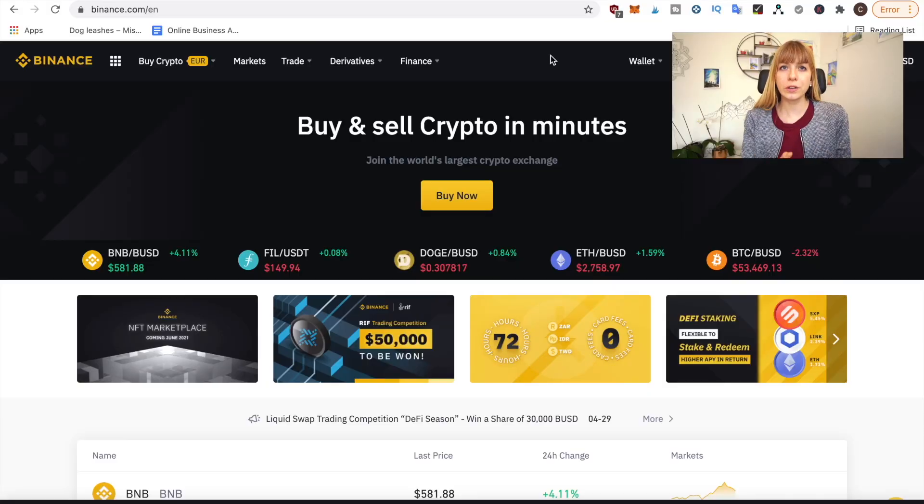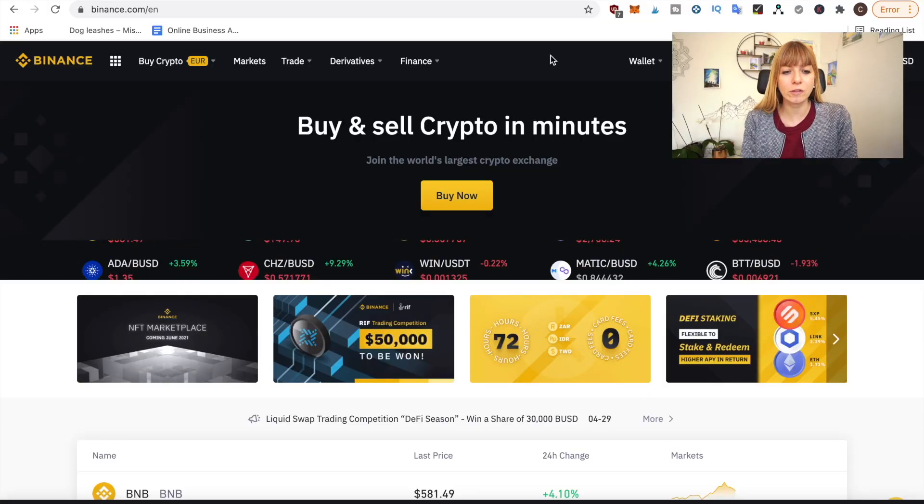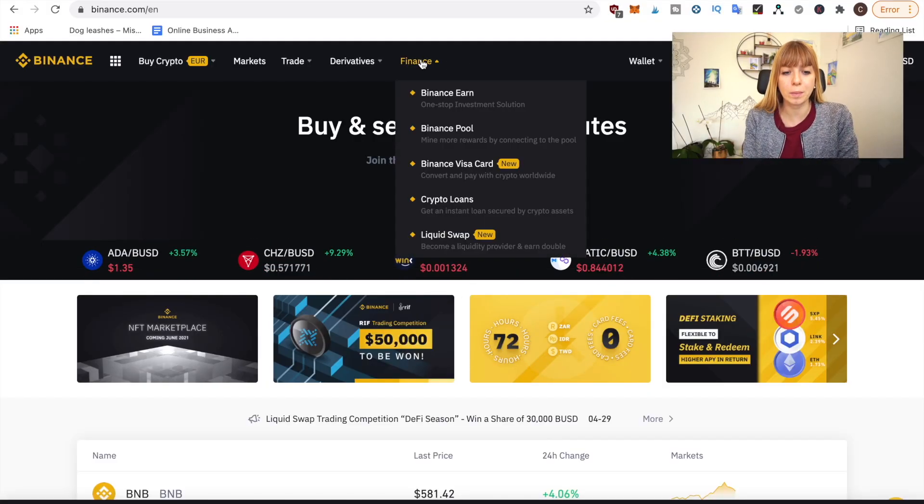If you'd like to also look at other options to make extra income with Binance, I'll link another video about Binance staking that allows you to make up to 19.79% extra per year — so definitely make sure to check that out. To access any kind of earning options on Binance, go to the front page of Binance, hover over Finance on the top left, then go down and click on Binance Earn.